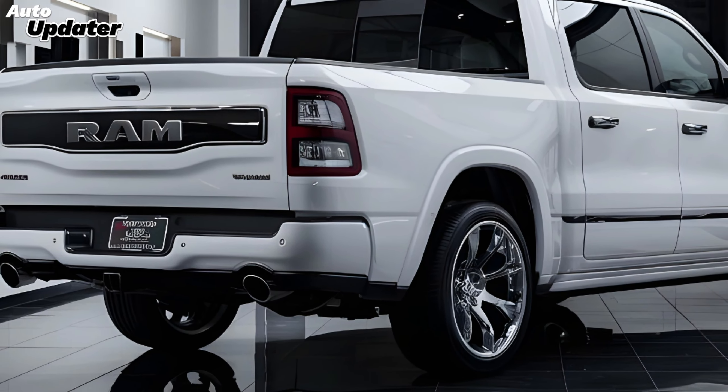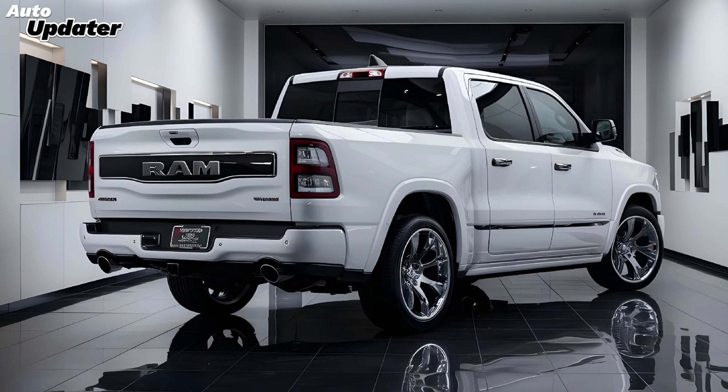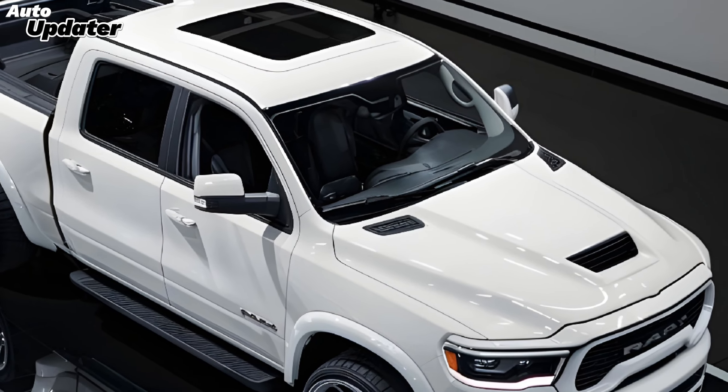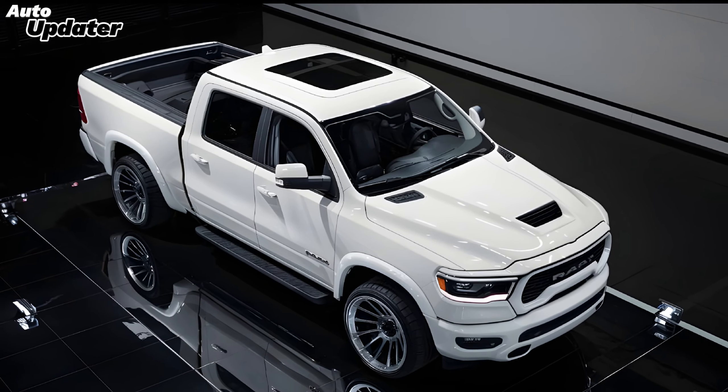Whether you're in need of a reliable work truck or a luxurious family hauler, the 2025 Dodge Ram pickup truck is more than capable of meeting your demands. Thanks for tuning in to Auto Updater. Be sure to subscribe for more reviews and updates on the latest vehicles.